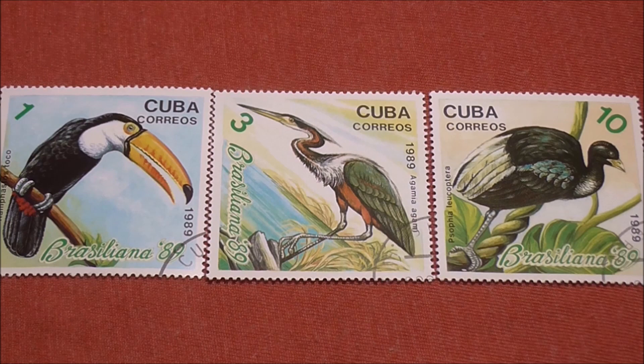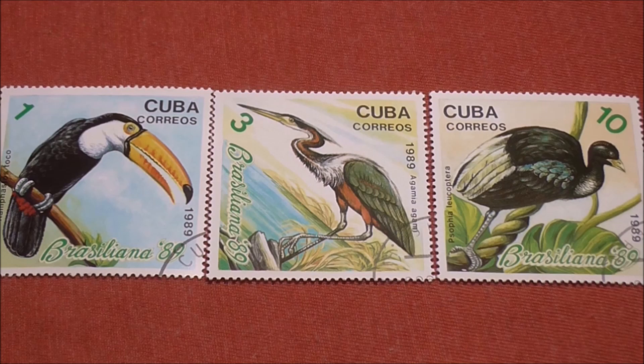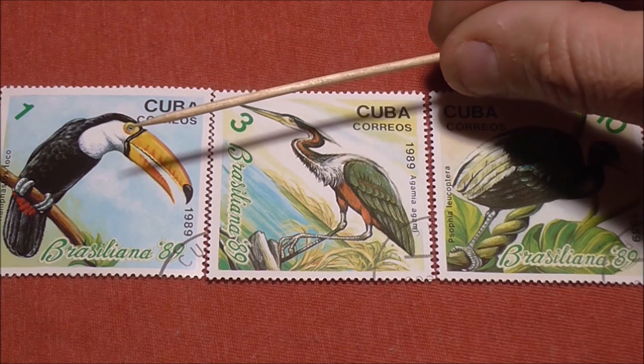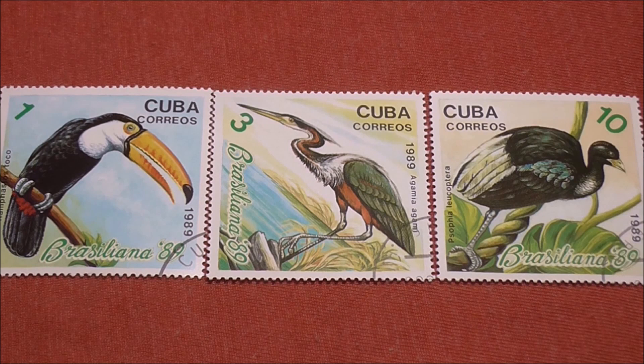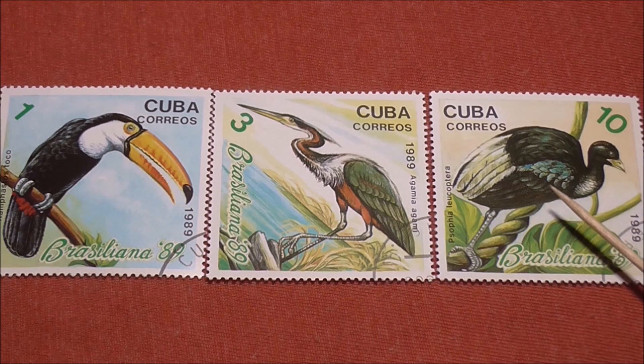I had to look up all three of these birds. I guessed that was a toucan, and that was a heron of sorts, but I had no idea what the third one was. So we have, looking at the one-cent stamp on the left, the Toko toucan. In the middle we have the Agami heron on a three-cent stamp. And this fella on the ten-cent stamp is apparently a pale-winged trumpeter bird.